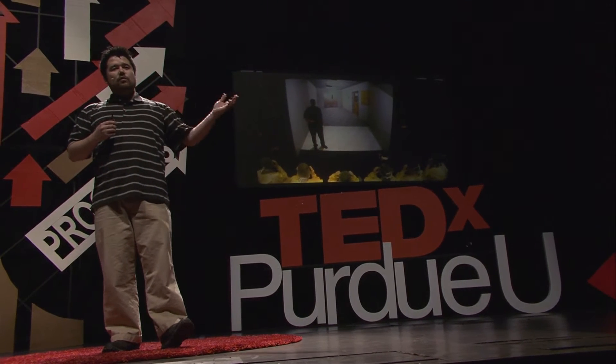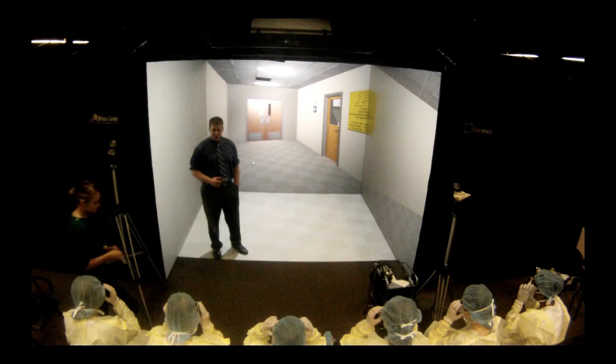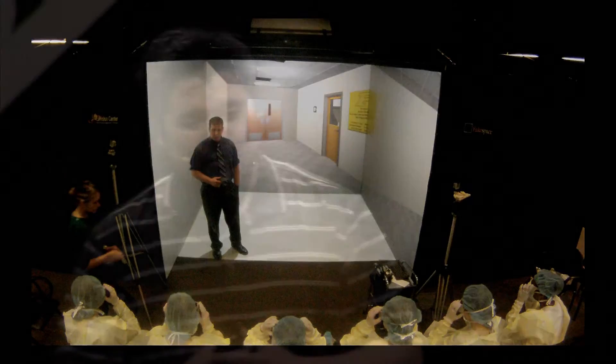This is the actual virtual reality center here at Purdue. It consists of a four-walled immersive environment. We use head tracking and 3D stereo to basically give you that immersive feeling.